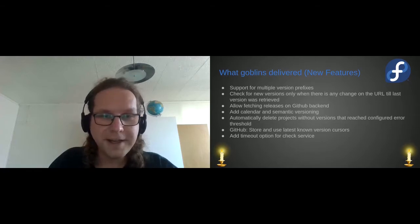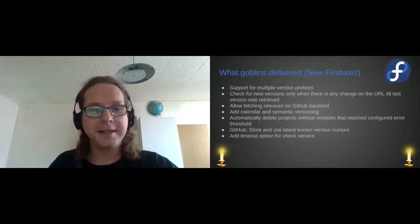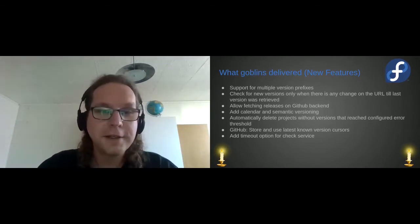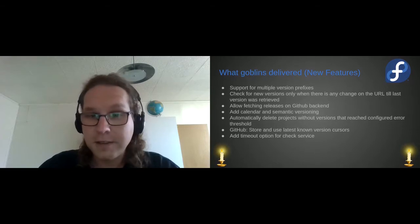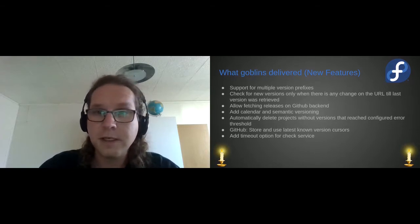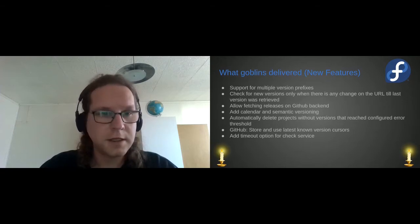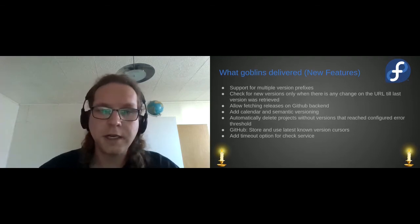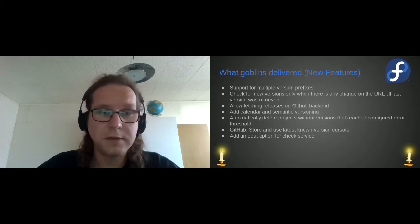Now we have new features — what the goblins delivered. We have plenty of goblins that were working, as you could see from the last slide — seven people. What we added is support for multiple version prefixes. If you ever had an issue where versions have different prefixes and you could only remove one, which only removed it from the Anitya page while the prefix was still there, we now have support for multiple prefixes so you can remove them from every version you need.